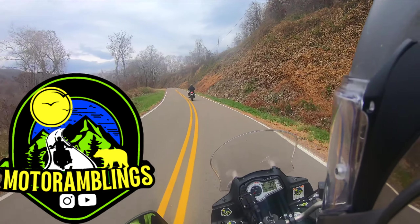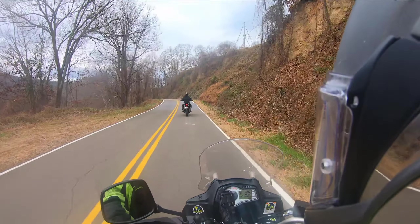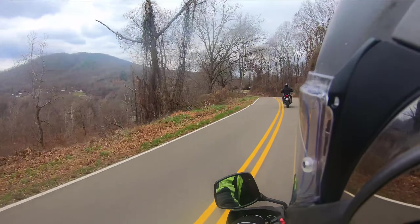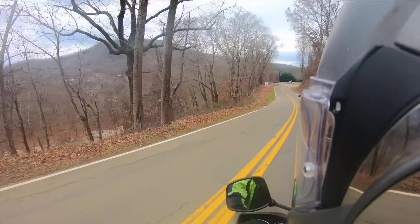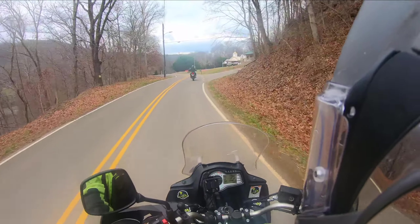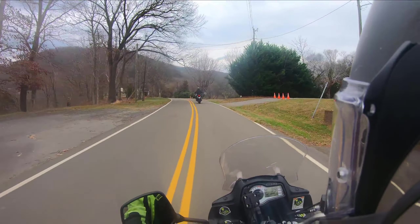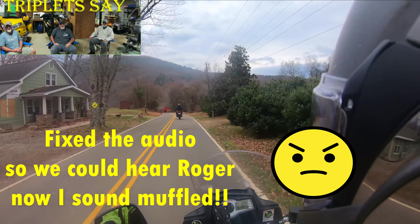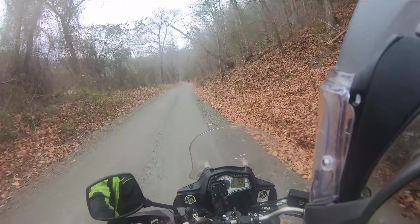Welcome back to Motor Ramblings. I'm Patrick, riding my 2012 Suzuki V-Strom. We've got Roger up ahead, cruising along the French Broad River, but back that way is Hot Springs. Even though we're up above the river right now, we'll be down right next to it very shortly. What is today's date, Roger? Sunday, November 26th. And we are now cruising in the Paint Creek area, just outside of Hot Springs.